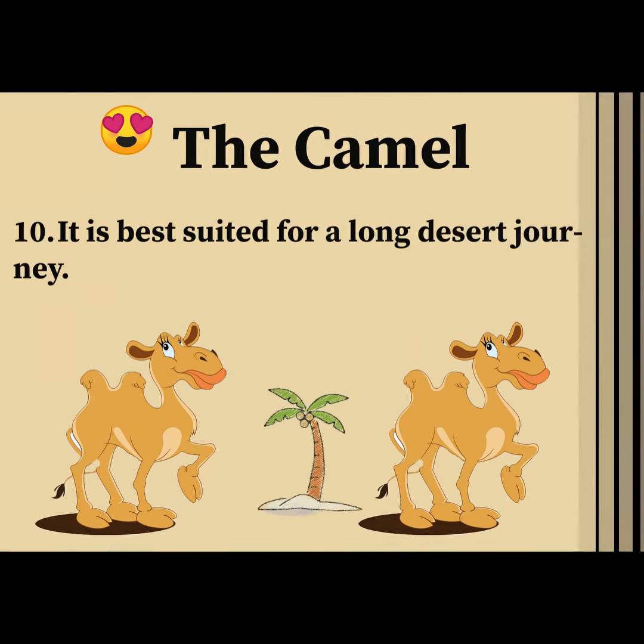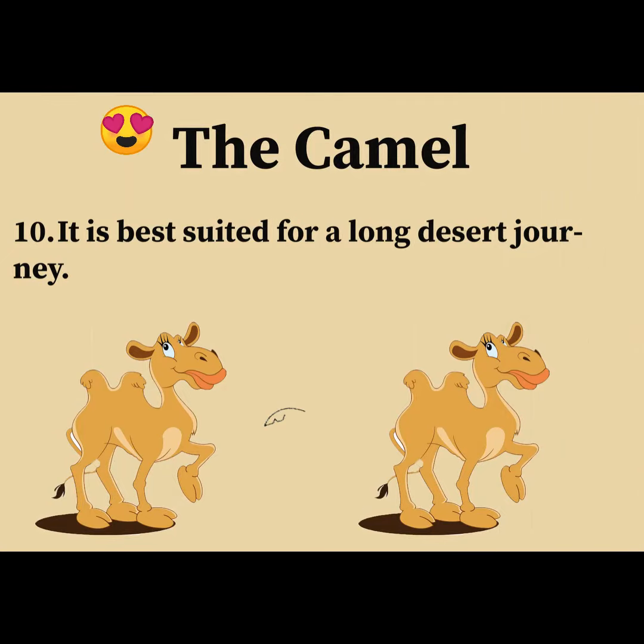It is best suited for a long desert journey.